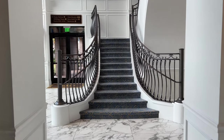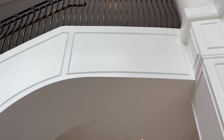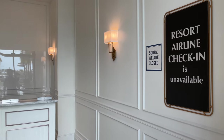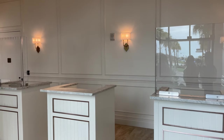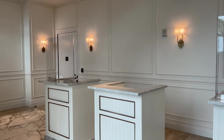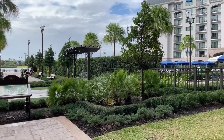Back at the staircase that takes us up to the main lobby, down below the staircase you'll find the airline resort luggage check-in. This is currently unavailable, but when active you can drop off luggage for participating airlines to have it checked and sent to the airport so you don't have to carry it with you. Now we're back outside by the courtyard area, with the quiet pool over there.